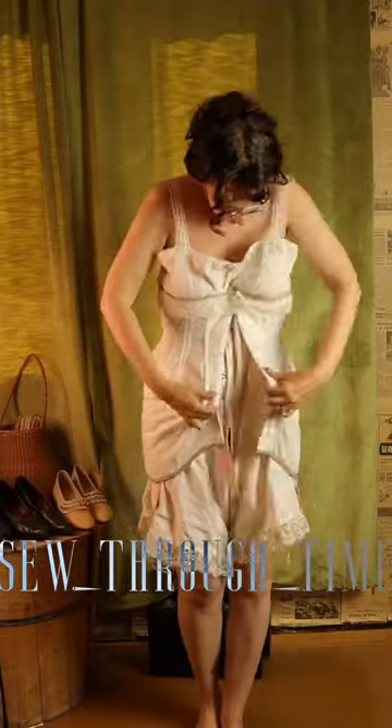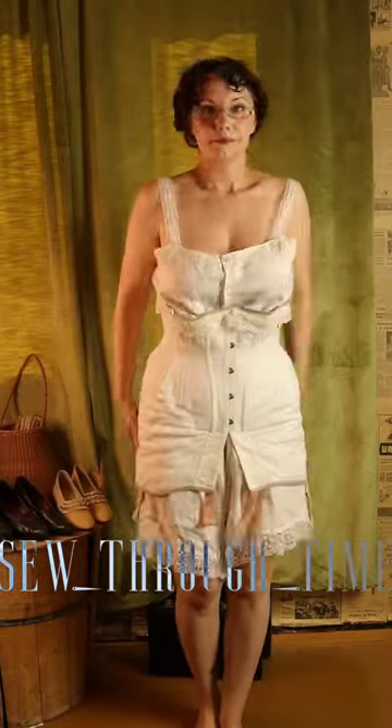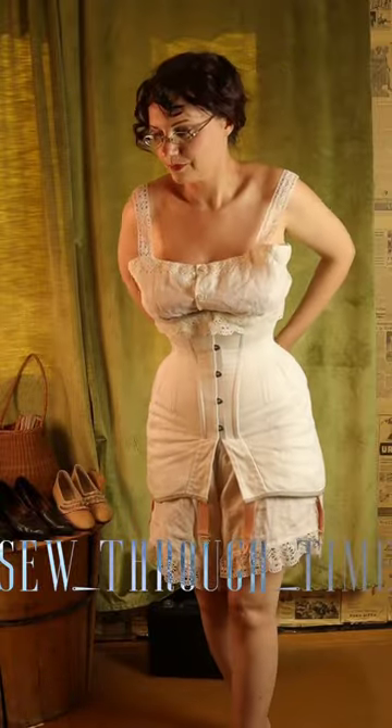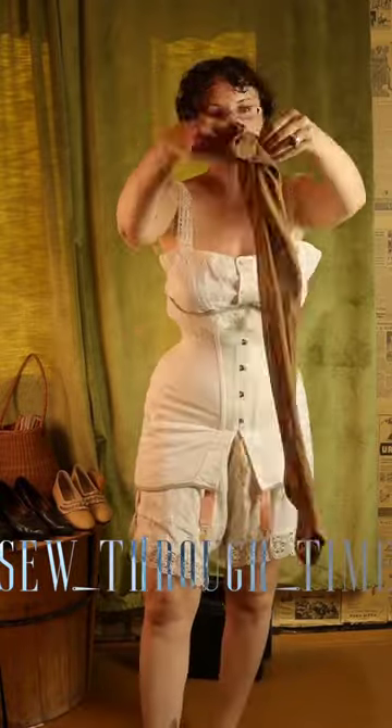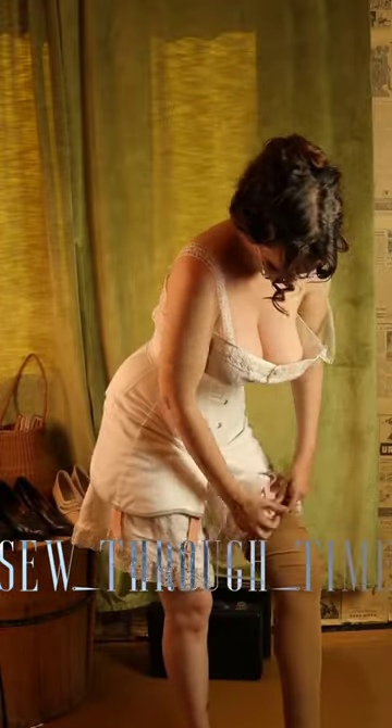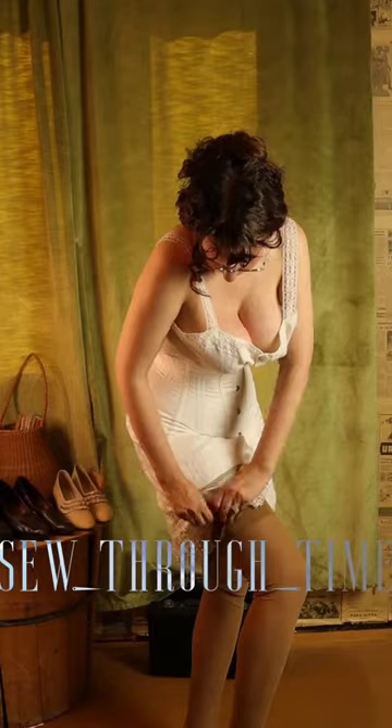Being dressed in 1912, I start in my linen combination underwear and add my underbust 1910s corset to that. The purpose of a teens-era corset is to lightly define the waist and smooth out the hips. Then I add my silk stockings.